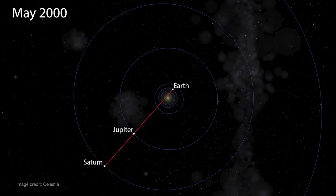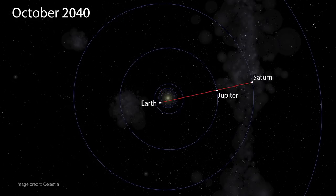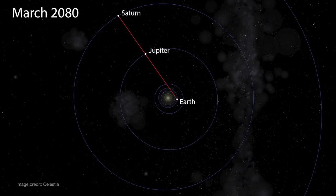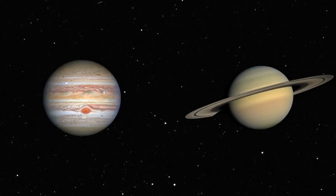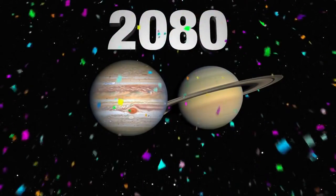This event is called a Great Conjunction. These occur every 20 years this century as the orbits of Earth, Jupiter, and Saturn periodically align, making these two outer planets appear close together in our nighttime sky. Even so, this is the greatest Great Conjunction between Jupiter and Saturn for the next 60 years, with the two planets not appearing this close in the sky until 2080.